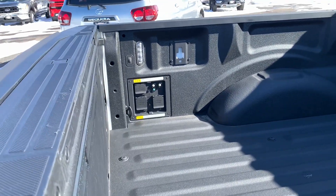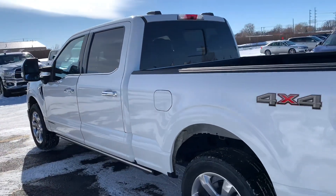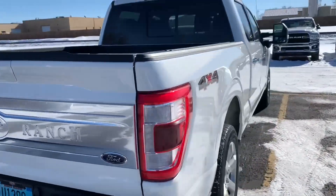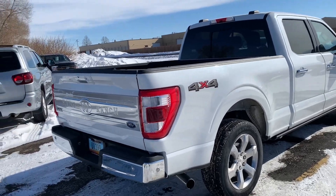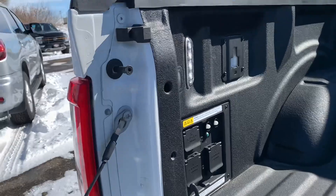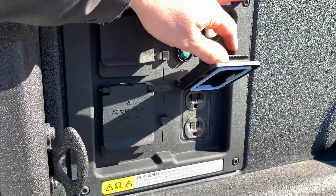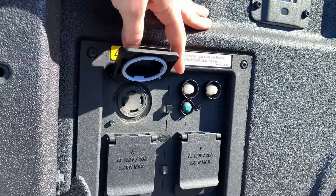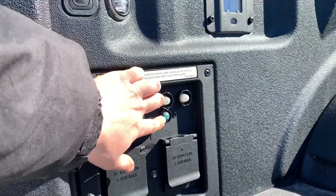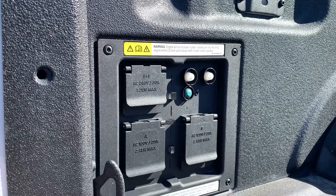Back here in the bed, you'll notice a few different plugs. This one also has the Pro Power Onboard generator. So this is the PowerBoost F-150 — it's got the 3.5 liter V6 EcoBoost, and it also has the hybrid engine in there that will help drive the truck under electric power. You can see all of these different plugs, and you can basically use these for whatever you might need out on a job site, around the house, or anything like that. You've got four 110 plugs back here, as well as a 220 or 240 setup. You can turn them on with this power button back here, and the vehicle will start and shut itself off based on how much power you're using, keeping the batteries topped off automatically.